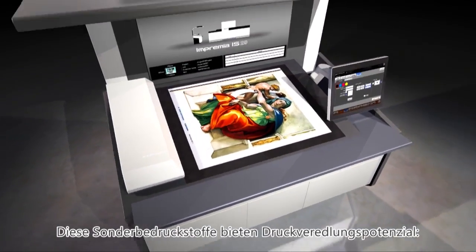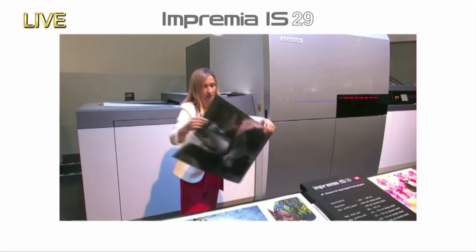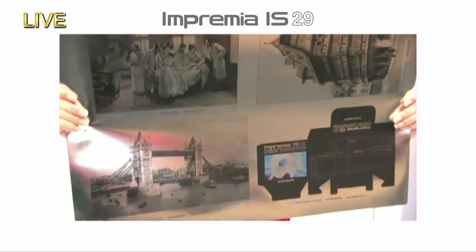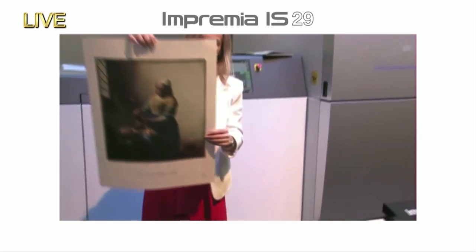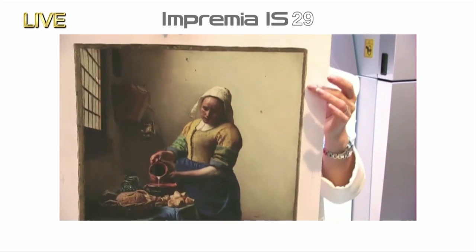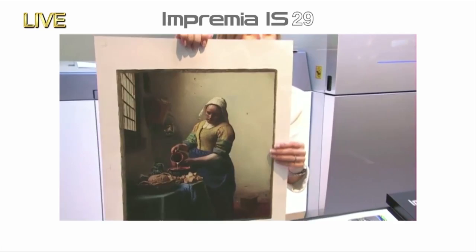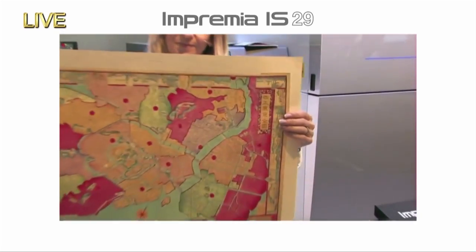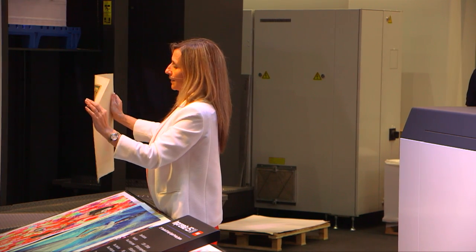You can also offer high added value printing with the IS-29 with special stocks. This sheet is a metallised paper called off-metal silver — the woodblock print embossed texture on this is a first. This paper is called N.T. Souffle Snow White; when you touch it, you'll see that the paper with its raised surface would be impossible to print with offset. And finally, this is first vintage linen — like Japanese washi; an old map has been printed onto it.